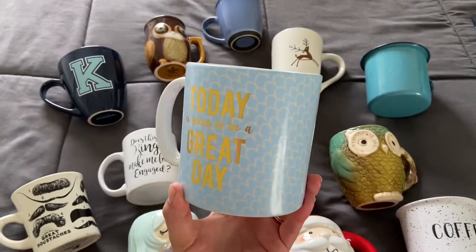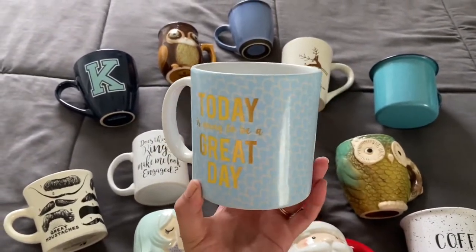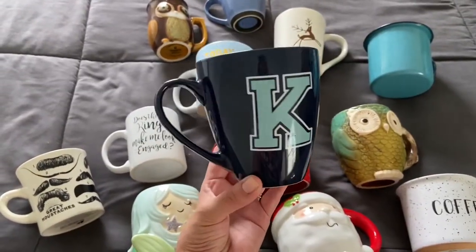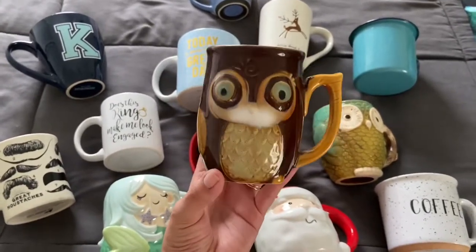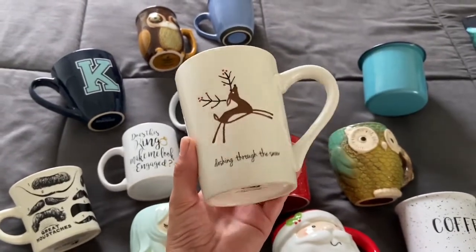This mug was a gift from one of my friends — it says 'Today is going to be a great day.' It's really big. This one has a letter K because my name is Karen. This one is a little owl I brought from my home country. This one I got last Christmas as a gift from my mother-in-law.